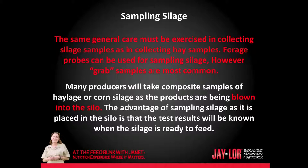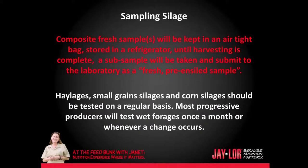The same general care must be exercised in collecting silage samples as in collecting hay samples. Forage probes can be used for sampling silages; however, grab samples are most common at the face of the bunker. Many producers will take composite samples of haylage or corn silage as the products are being blown into the silo. The advantage of sampling silage as it is placed in the silo is that the test results will be known when the silage is ready to be fed. Composite fresh samples will be kept in an airtight bag, stored in a refrigerator until harvesting is complete, and a subsample will be taken and submitted to the laboratory.